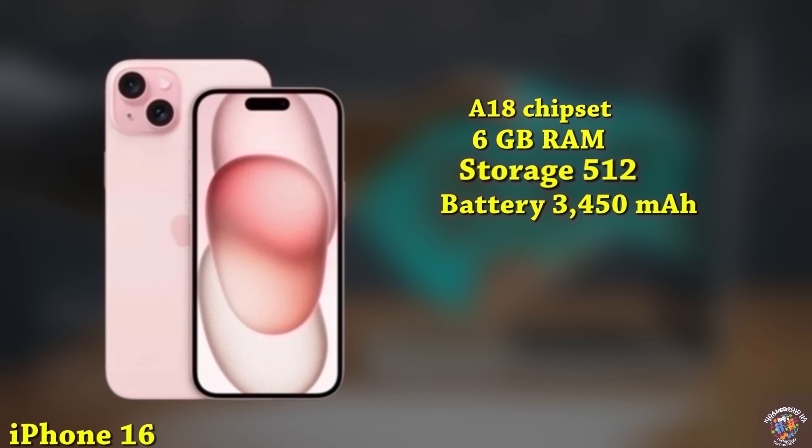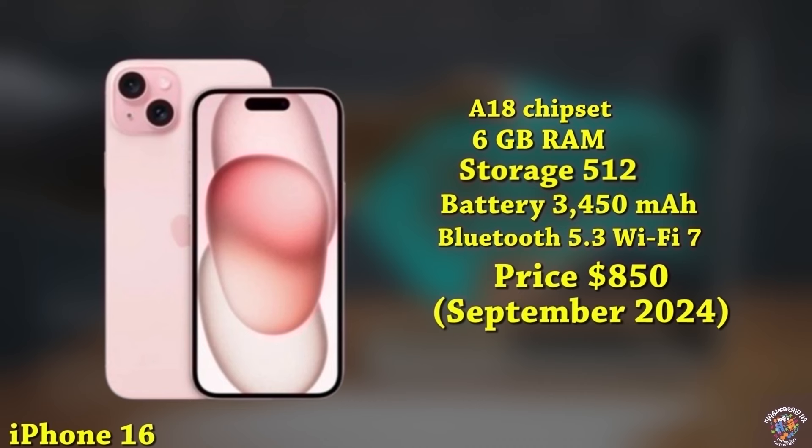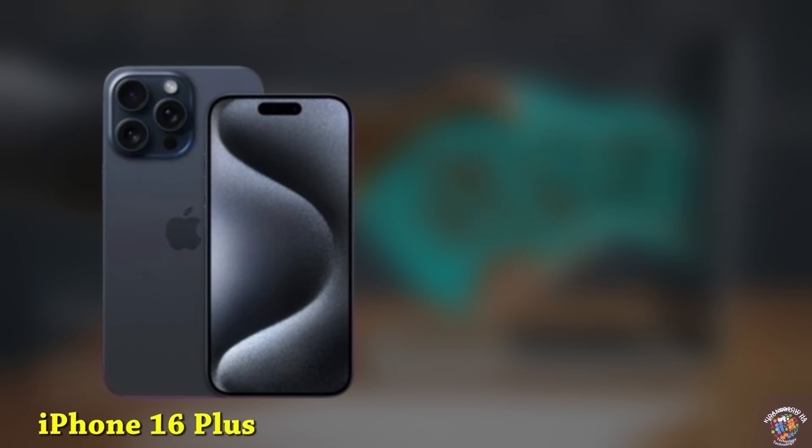iPhone 16 Connectivity: Advanced 5G, Bluetooth 5.3, Wi-Fi 7. Software: iOS 18. Expected launch price: around $850, September 2024.